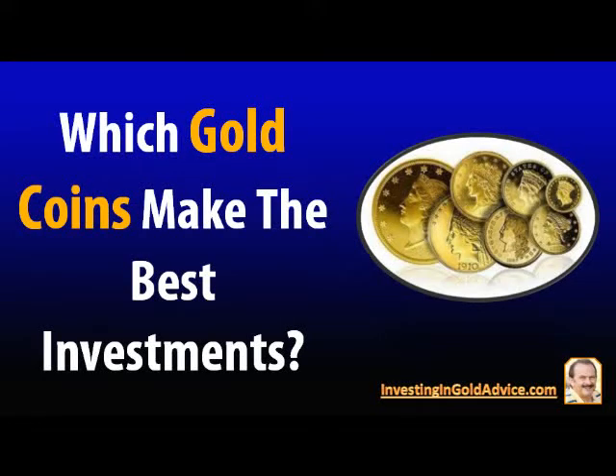Hi, Doug here from investingingoldadvice.com. In this short video, I'm going to explain to you a bit about the different types of gold coins available and which type makes the best investment. Then at the end, I'm going to reveal how to get started investing in gold coins straight away.